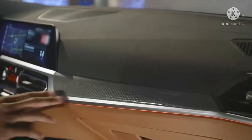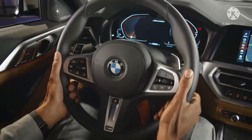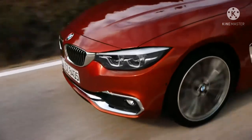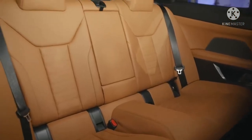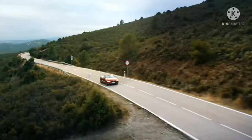M4 Coupe awalnya hanya ditawarkan dengan penggerak roda belakang, namun BMW pada akhirnya akan menawarkan sistem penggerak semua roda bias belakang. Setiap M4 hadir dengan peredam adaptif, rasa pedal rem yang dapat disesuaikan, dan sistem pembuangan yang dikontrol secara elektronik yang semakin keras dalam mode sport dan sport plus. Tingkat kenyaringan juga dapat diturunkan kapan saja dengan menekan tombol M-Sound. BMW juga menyediakan banyak pengaturan mode penggerak yang dapat disesuaikan.